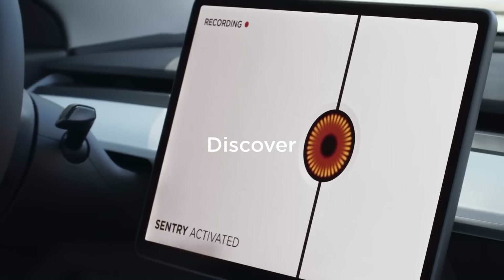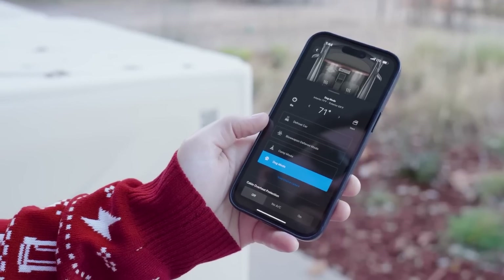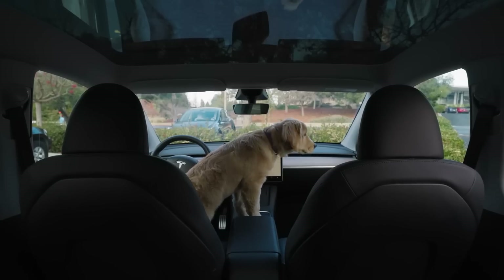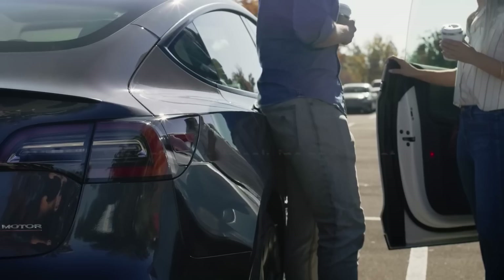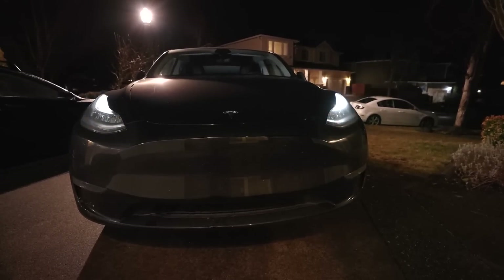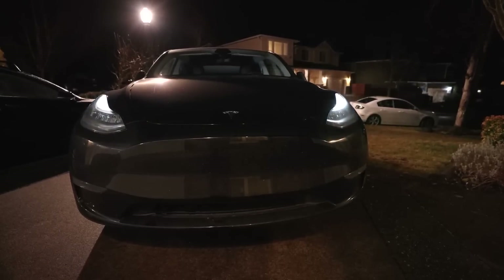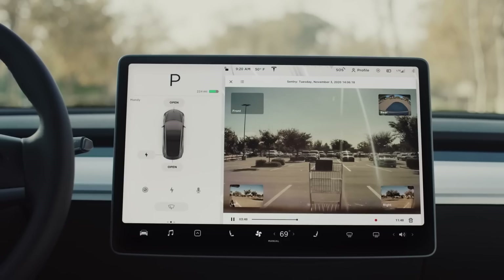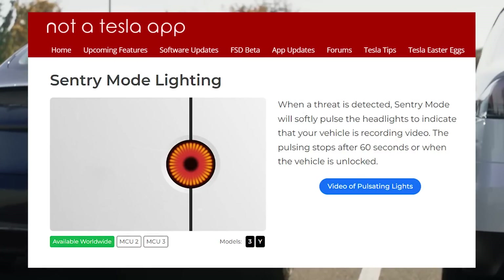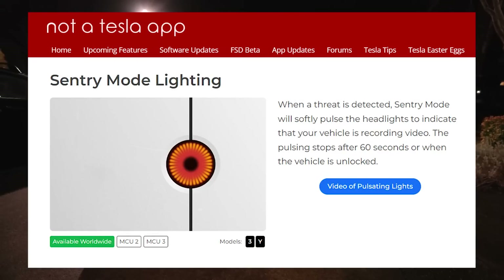Sentry mode lightning. Tesla is constantly improving Sentry mode and adding new features. They added the ability to view the cabin camera directly from the app when Sentry mode or dog mode is active. In this new update, the system will no longer blind passersby with bright headlights when Sentry mode is enabled. Instead of a full panic mode, it emits gradual headlight pulses pulsing up and down as a warning. This calm and quiet way of dealing with the problem will result in fewer surprised people being forced into the spotlight, and it also helps when viewing clips in Sentry mode as the environment isn't blown away by light flashes. The release note reads: when a threat is detected, Sentry mode will softly pulse the headlights to indicate that your vehicle is recording video. The pulsing stops after 60 seconds or when the vehicle is unlocked.